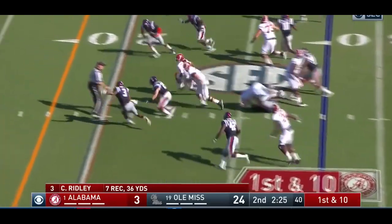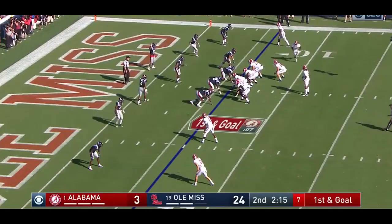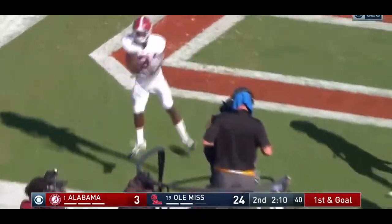Here's Hurts, inside the 20, inside the 10 to the five-yard line. Direct snap to Ridley. Comes left, dives in — touchdown, Alabama!